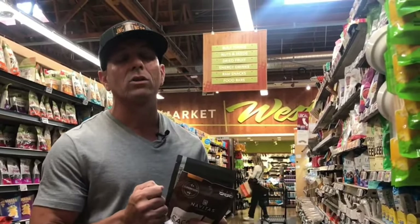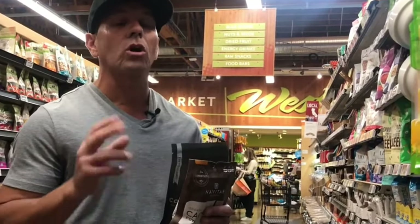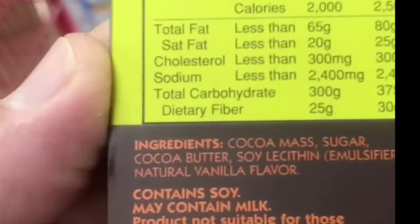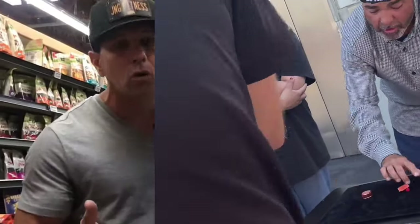Now, something I need to point out regarding dark chocolate bars: here's the issue with the supposed dark chocolate cacao bars. On the front you'll notice it says 'cacao 85%,' but if you flip it to the back side and look at the ingredients, it says 'cocoa.' That's clearly a marketing ploy — a lot of companies use it to fool you into thinking it's cacao when in fact it's cocoa. That's why it doesn't say cacao in the ingredients. Legally, they're able to get away with putting it on the front.